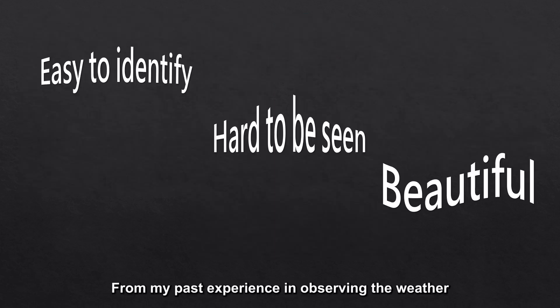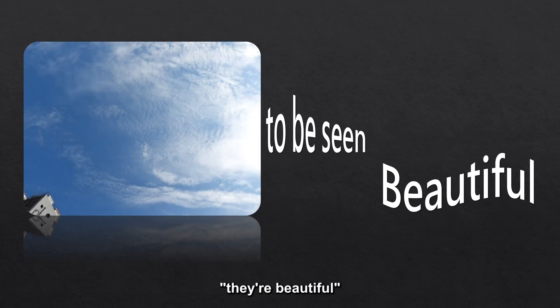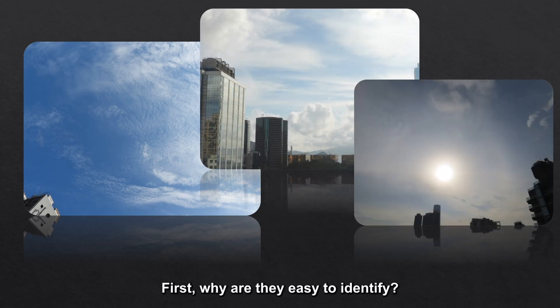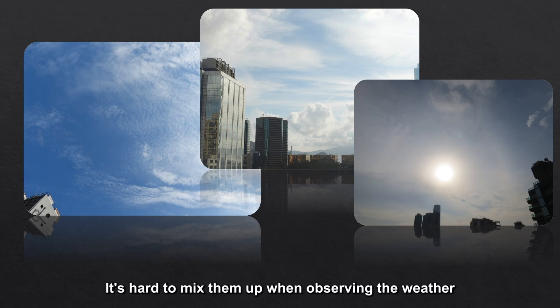From my past experience in observing the weather, I've gained three conclusions from observing high clouds. They're easy to identify. They're hard to be seen. They're beautiful. First, why are they easy to identify? It's because each of the three types of high clouds is very unique. It's hard to mix them up when observing the weather.